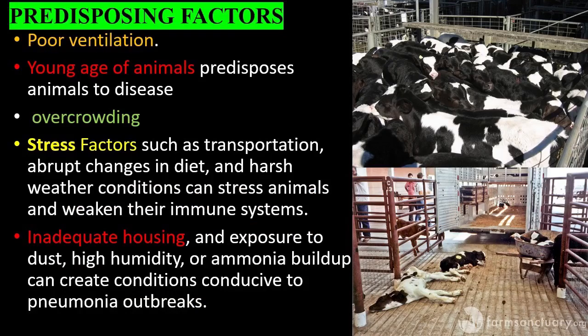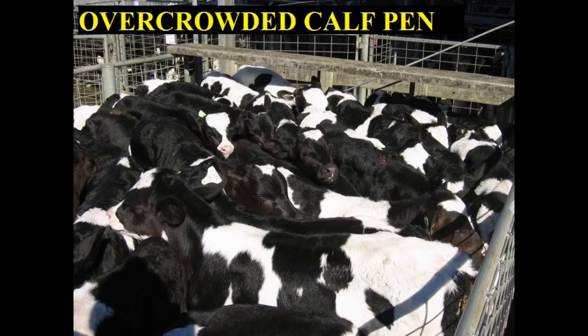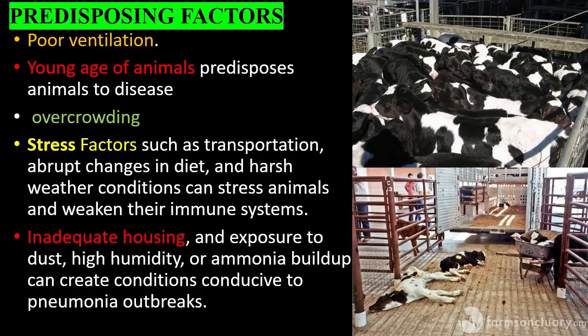Predisposing factors — conditions that increase animals contracting pneumonia include: poor ventilation, young age of animals, overcrowding, and stress. Factors such as transportation, abrupt changes in diet, and harsh weather conditions can stress animals and weaken their immune systems. Inadequate housing and exposure to dust, high humidity, or ammonia buildup can create conditions conducive to pneumonia outbreaks.